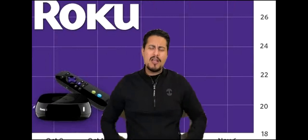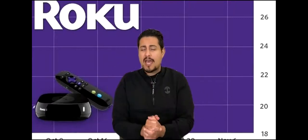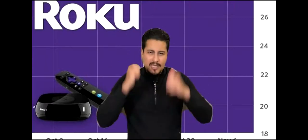Don't forget to smash that like button and subscribe below to this YouTube channel. Let me know what you guys think about Roku stock in the YouTube comments. Let's get started.